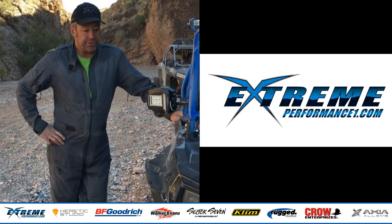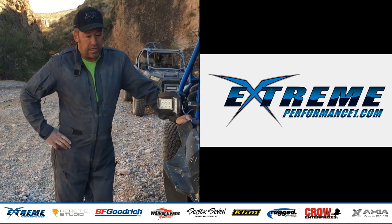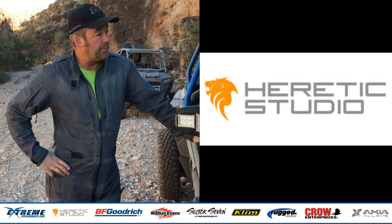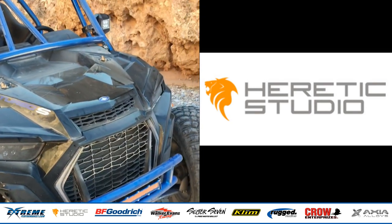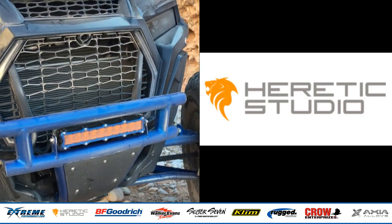There are many other industry partners that helped out with this build as well. Since we're at the front of the car, Heretic Lighting — the amber light in the bumper as well as the light above the cage — is from Heretic Lighting. They're a U.S. company based in Utah.